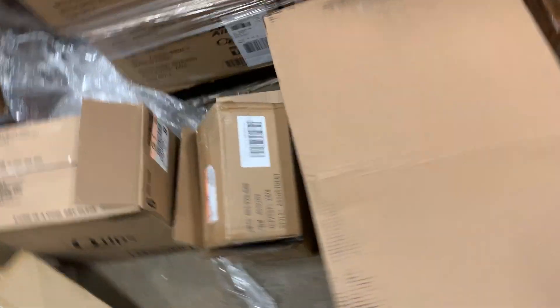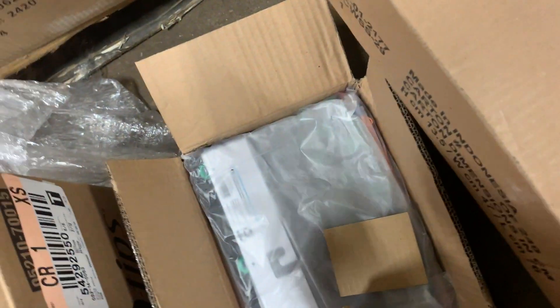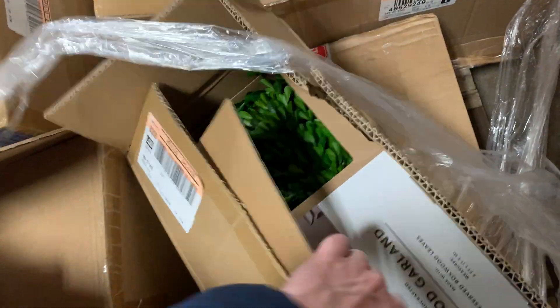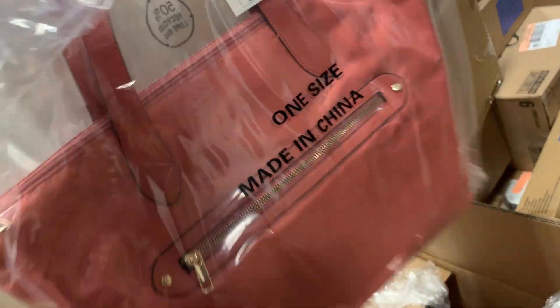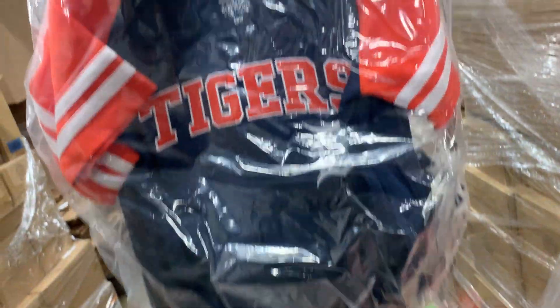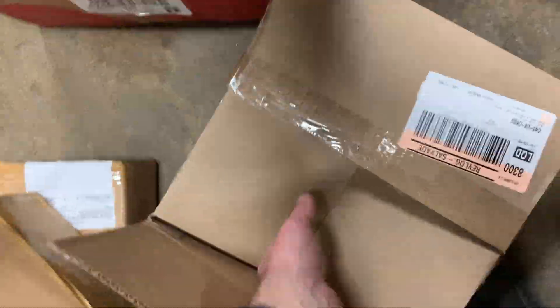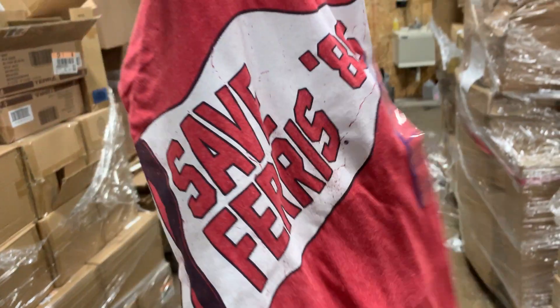Let's keep going down this line. Some furniture of some sort. Here we've got pencil cases. Q-tips. Some sort of football — a case of those. Over here I've got three cases of something I'll show you in a little bit. Some garland and large tote bags. Detroit Tigers shirts for children. Soft padded lunch boxes — and oh I kind of need one of these: Save Ferris 86.